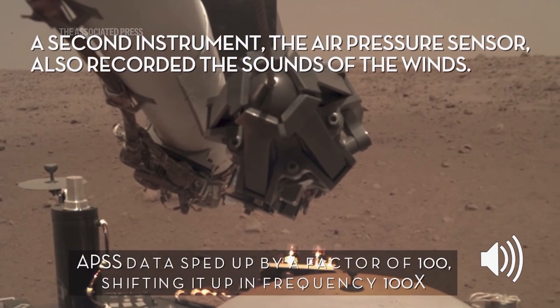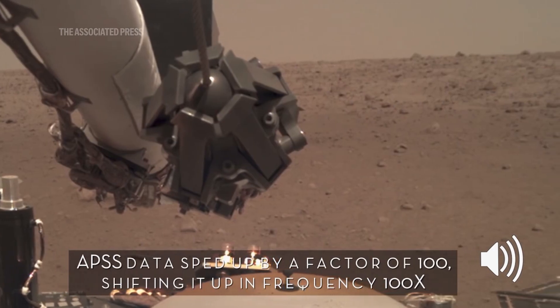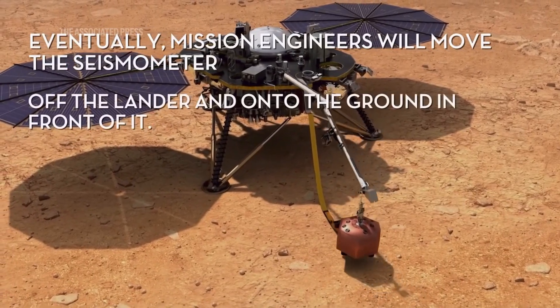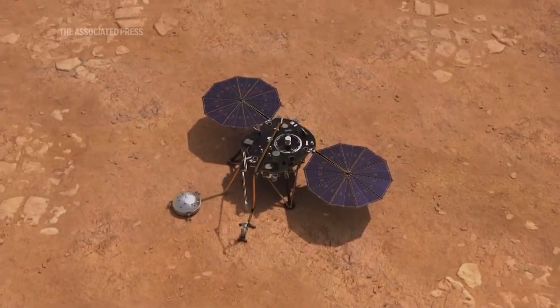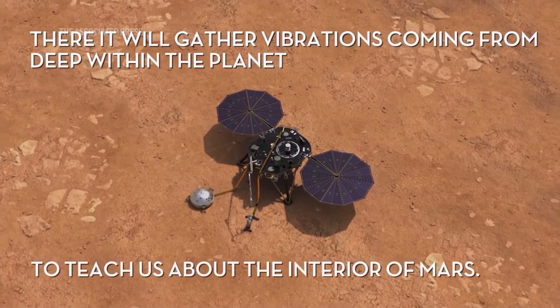Mars once looked like Earth 3 billion years ago, and now it doesn't — it's dry and it's desolate. So a big question is: where is the water? Where did it go? Finding it there in the volumes that we found it is really important and exciting.